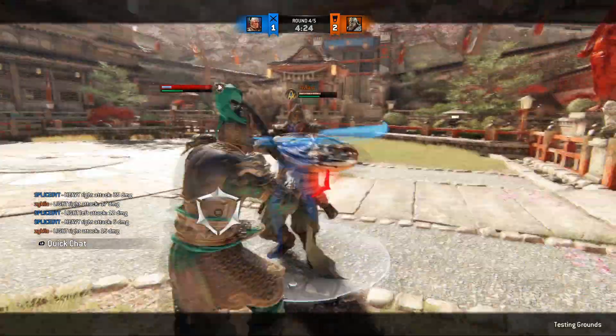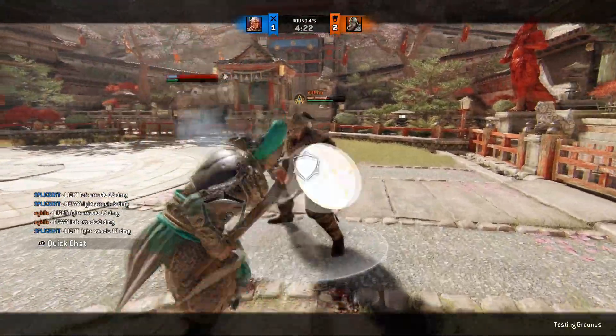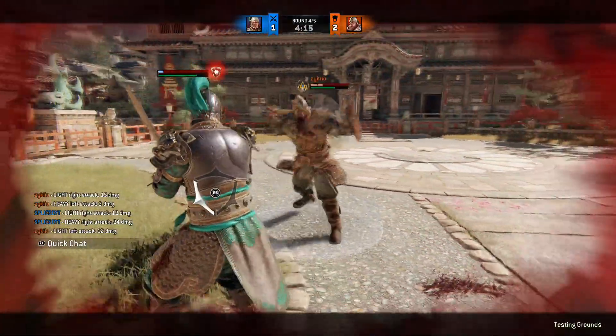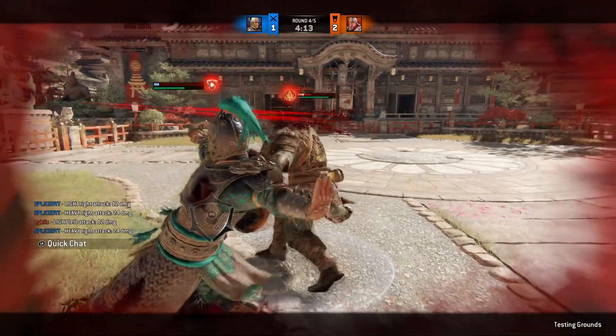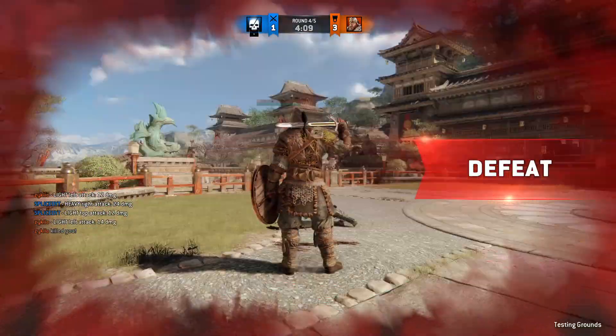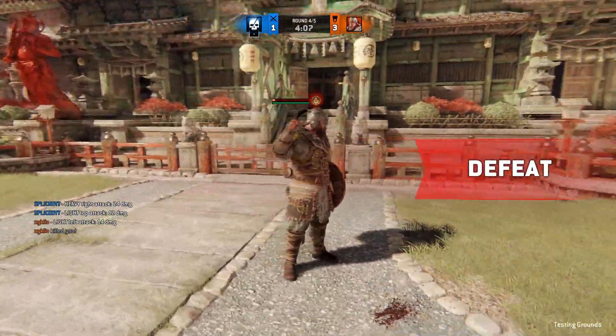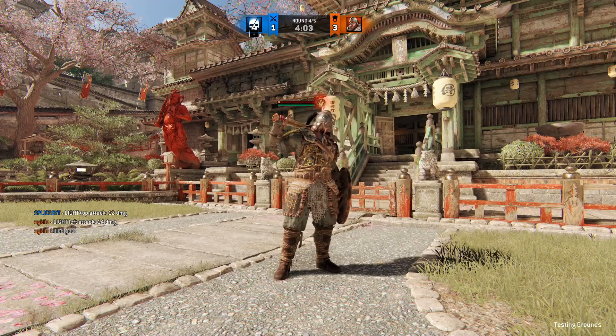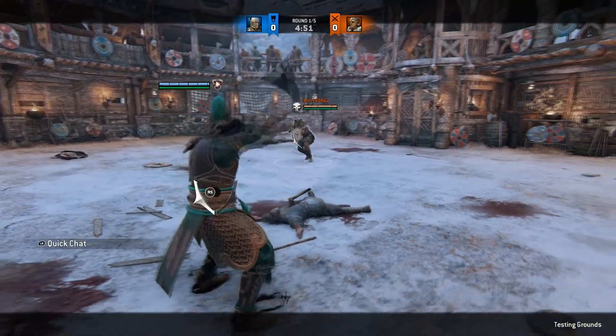Oh, I couldn't kick there, that was interesting. Oh don't — you check-killed me! I didn't know, I forgot Warlord had that.